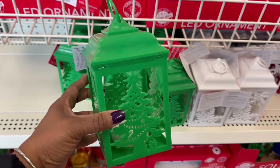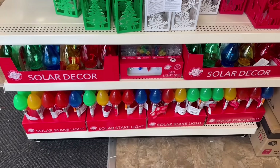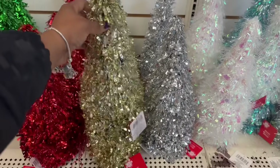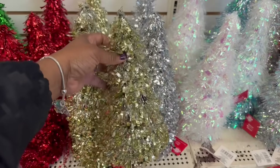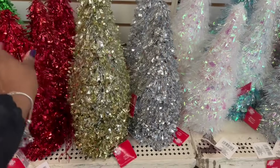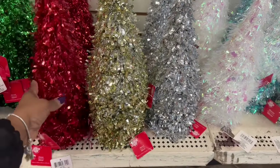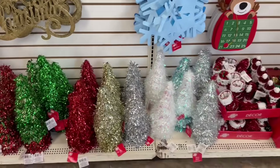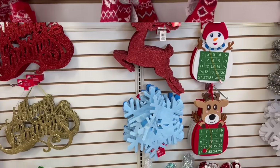I'll grab this one for Miss Cara — in the cart. And they have the solar lights down here too. Yes, these are back. They're always nice, pretty, simple. This is what I want. I don't want to go overboard in the girls' room. I did do a whole scene on a nightstand last year. I don't know what I'm going to do this year.